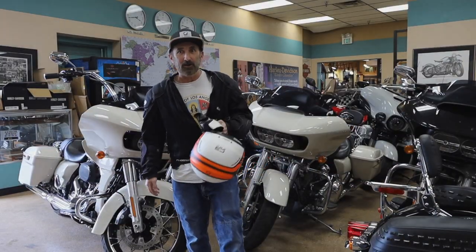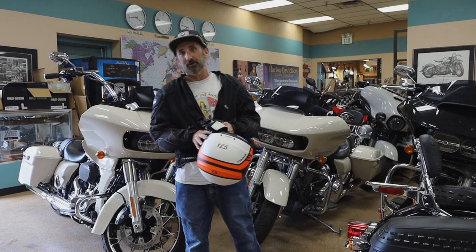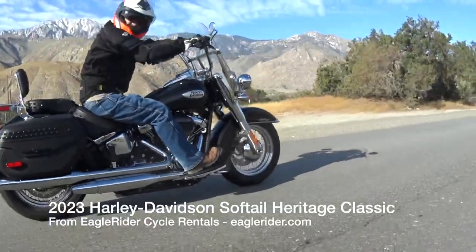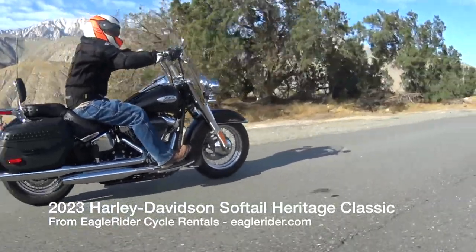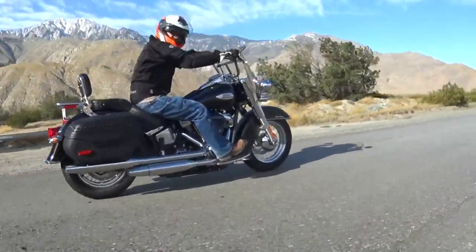It's Freddie Sherman and I'm here at Palm Springs Harley-Davidson. I just finished a great rental on the Heritage Classic from Eagle Rider, and I wanted to do this video while I'm here at the dealership talking about gear.